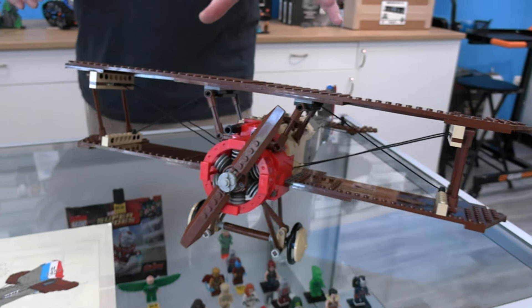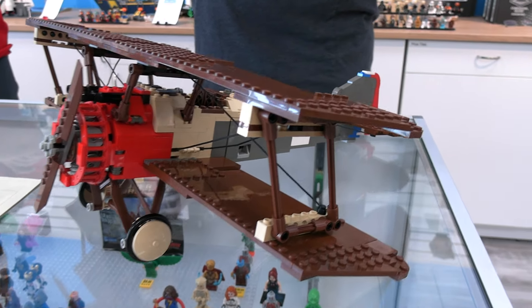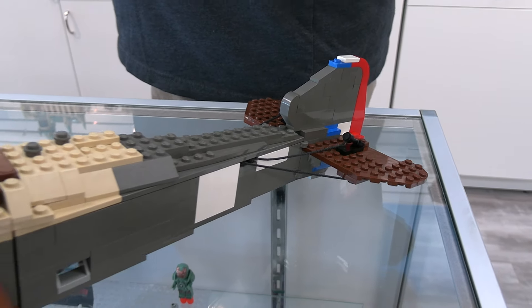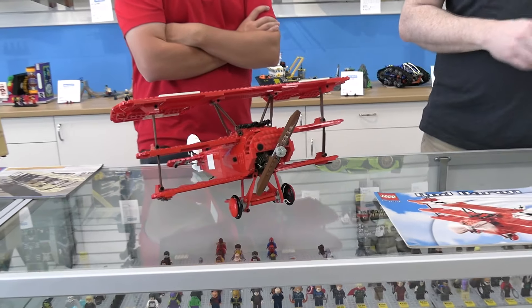What's interesting about the Sopwith Camel specifically is the generally accepted story of shooting down the ace of aces of all time — the Red Baron — which we see in the next model here. That was Captain Roy Brown from the RAF, who would have been flying a Sopwith Camel. Now there's some controversy about whether it was actually Roy Brown that shot him down or if it was anti-aircraft guns on the ground. History will figure that out, but the general story was that he was shot down by a Sopwith Camel.